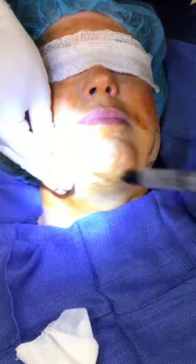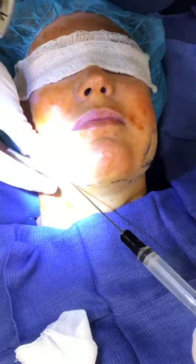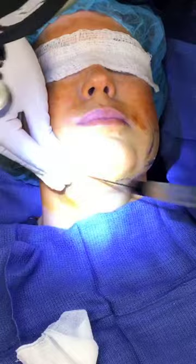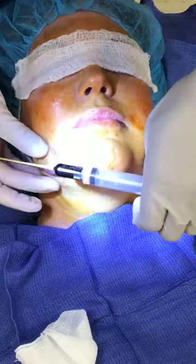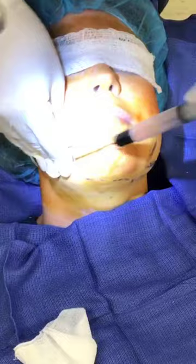So again really just a couple cc's per side. You can see the stuff coming out here — tiny little bits of fat. You guys see the fat coming out of there? It's not going to take much. We're about halfway done on that side.